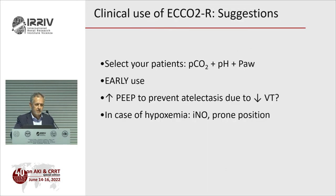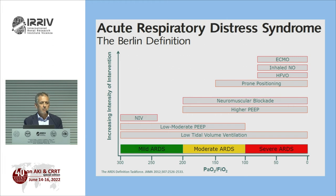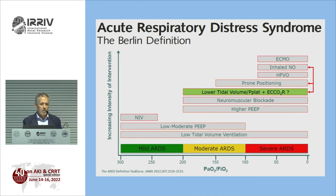My suggestions: first, select your patients — if you don't have hypercapnia, acidosis, and VILI risk, don't use ECOR. Second, do it early — to prevent VILI and stop lung inflammation. You may need to increase PEEP when you decrease tidal volume to maintain recruitment. In case of hypoxemia, use nitric oxide or prone positioning — not ECOR.